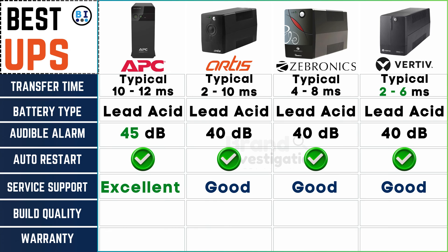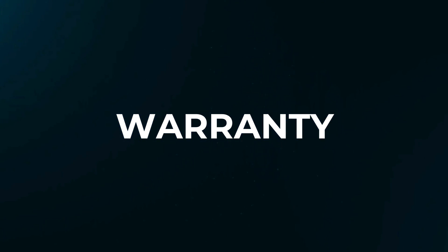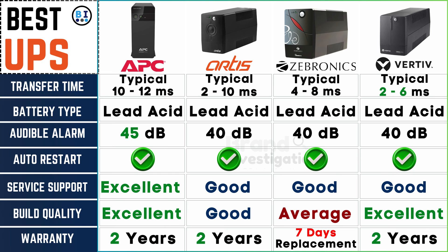APC and Artis UPS boast excellent build quality, Zebronix UPS maintains an average standard, while Vertiv UPS stands tall with equally excellent craftsmanship, ensuring durability and performance. Regarding warranty, APC, Artis, and Vertiv UPS stand strong with a substantial two-year coverage, juxtaposed against Zebronix UPS's unique proposition of a swift 7-day replacement warranty, catering to diverse preferences and needs.